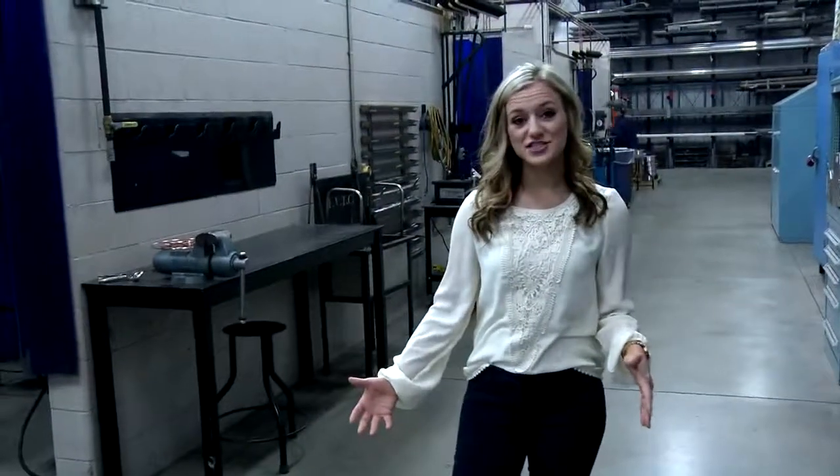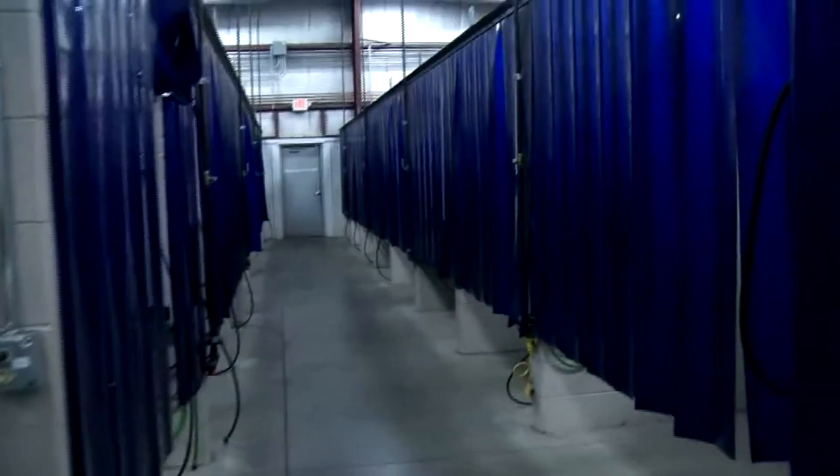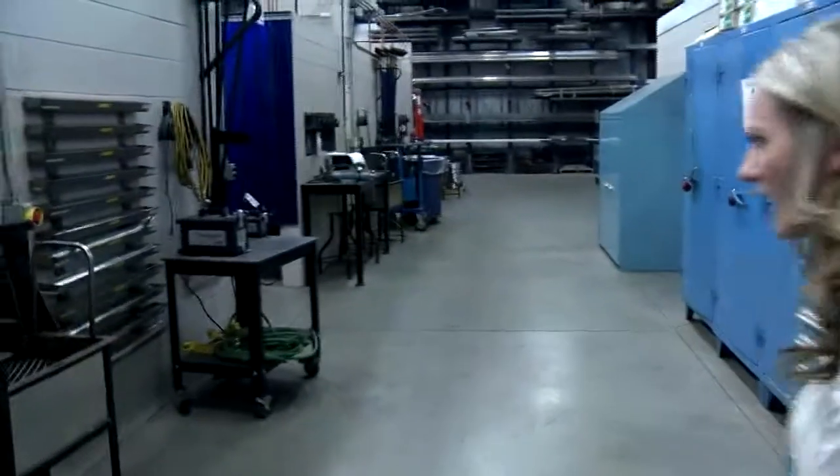The Advanced Manufacturing Technology Center has 48 weld booths here on campus, with a few different sections where students can do all of their training.